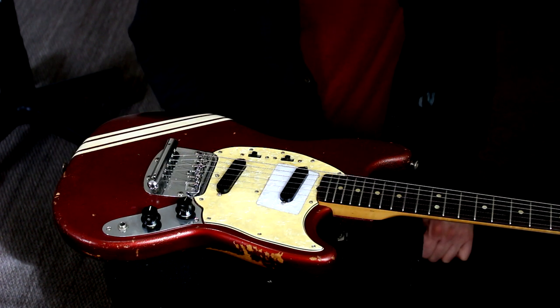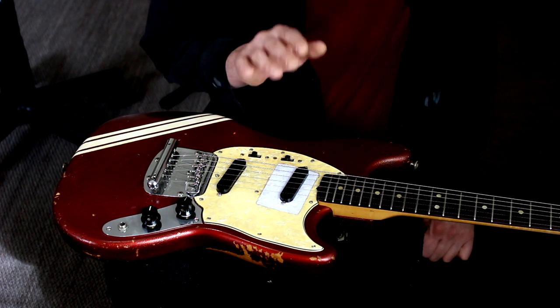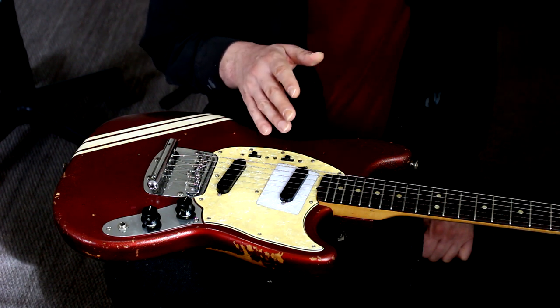Let me tell you a little bit about the anatomy of this thing. Being a student guitar, it has a very short scale — the neck is shorter than a Strat, so someone who's just starting out or has small hands, like a kid, can get around on it a little better.